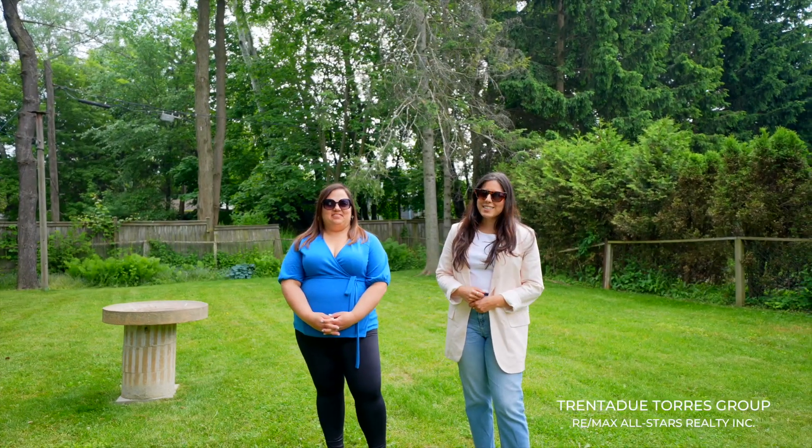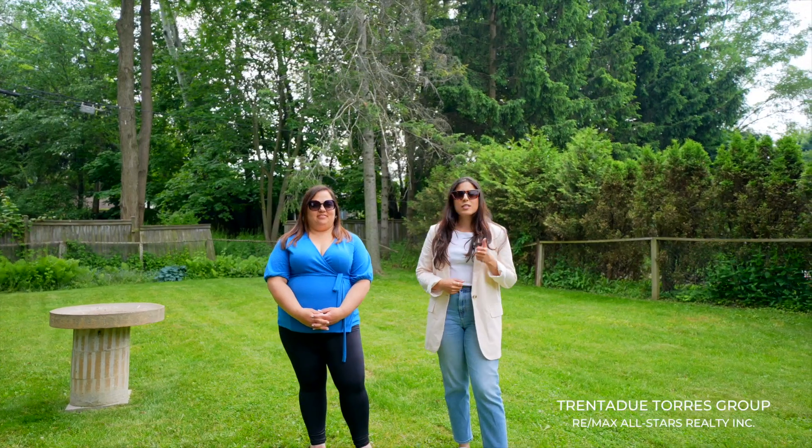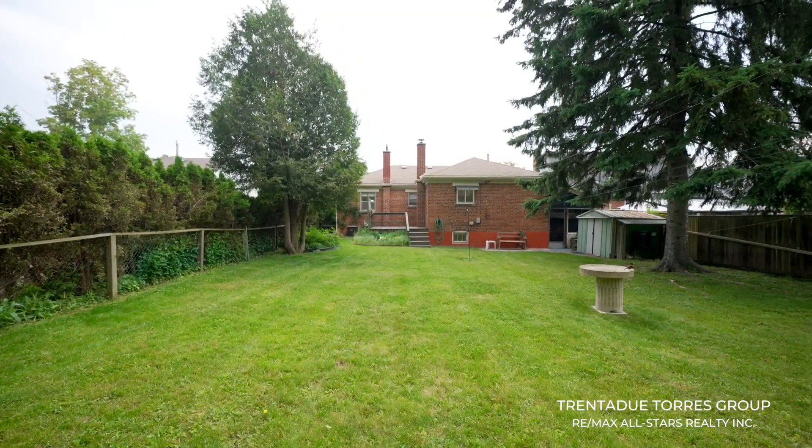The backyard is a blank slate and ready for you to create your very own oasis, whether it includes a swimming pool, gardens, or a charming treehouse for the kids. You can watch the family grow and enjoy this home and property.